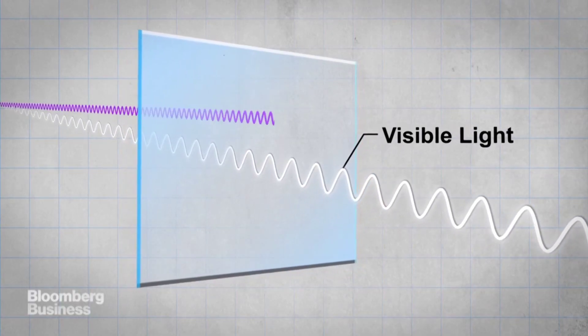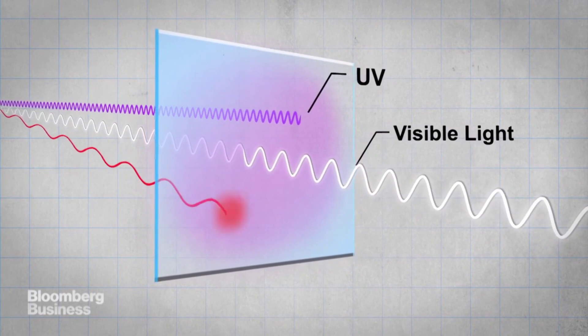Since the panels allow sunlight to pass through, it provides us with natural lighting and heating. This eliminates the use of excessive lamps or heating systems, which at the end of the day can save us more cost and energy.